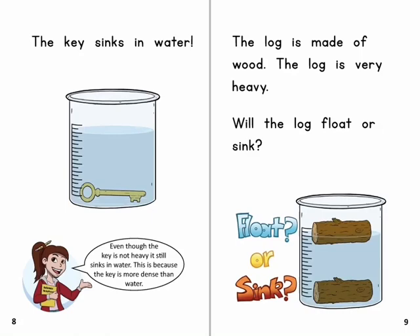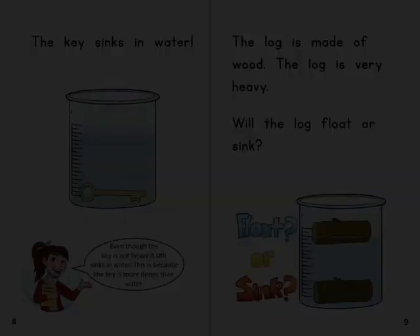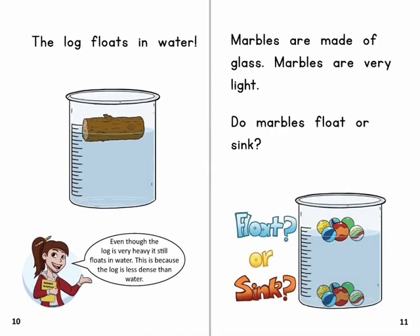The log is made of wood. The log is very heavy. Will the log float or sink? The log floats in water. Even though the log is very heavy, it still floats in water. This is because the log is less dense than water.